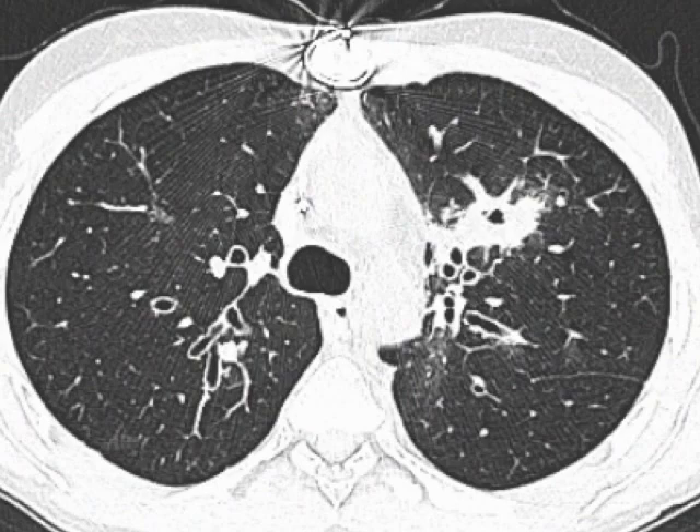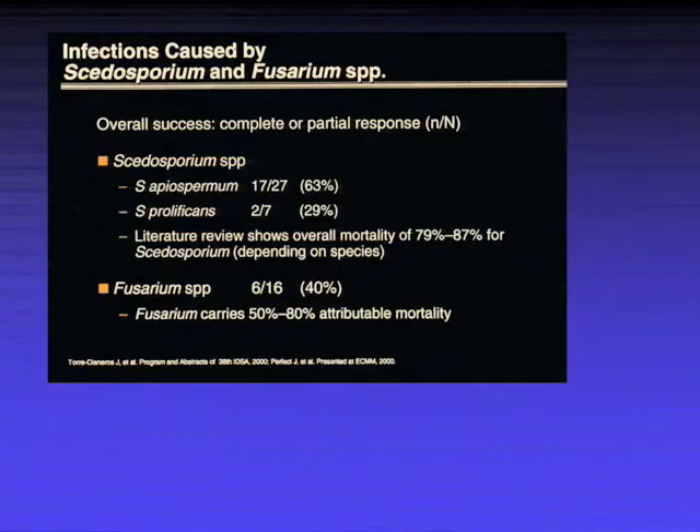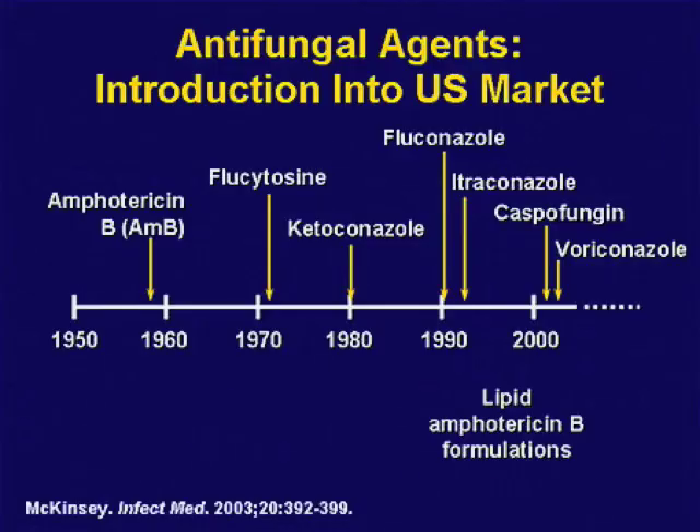What mold is disseminated on ampho B — ampho B resistant — with very high mortality in prolonged neutropenics? Scedosporium. It can be nodular, one to two centimeters. The bad one is S. prolificans — no real good treatment. Doesn't work with ampho B or echinocandins. Apiospermium (S. boydii/Pseudallescheria boydii) is a little more responsive.